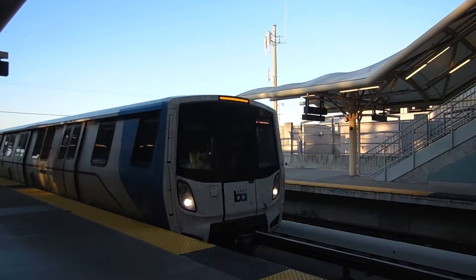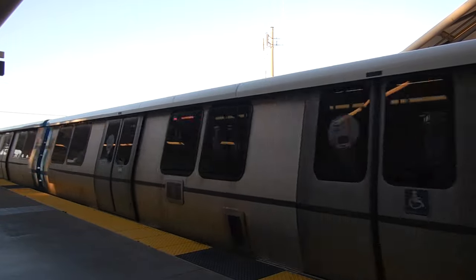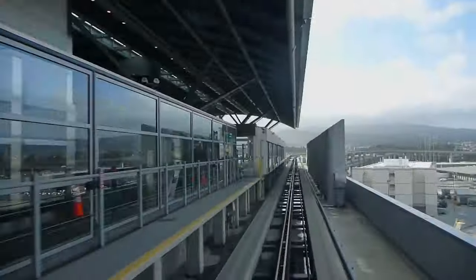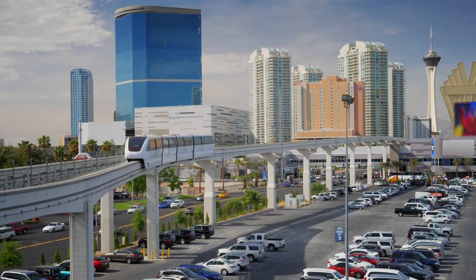One part of the world where platform screen doors seem to be exceptionally rare is North America, particularly the United States and Canada. In those places, the vast majority of platform screen doors are found on airport people movers, with a notable exception being the Las Vegas monorail. This seems like a contradiction: on one hand, platform screen doors enhance safety and improve efficiency, but on the other hand, they are not that common on metro systems in North America.